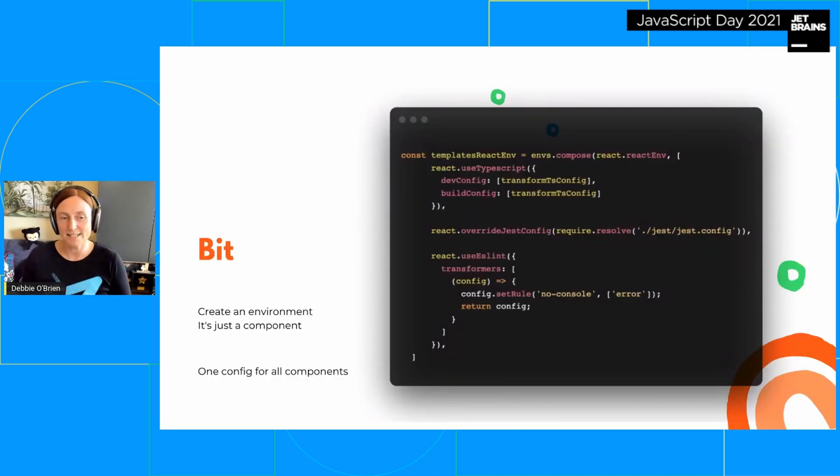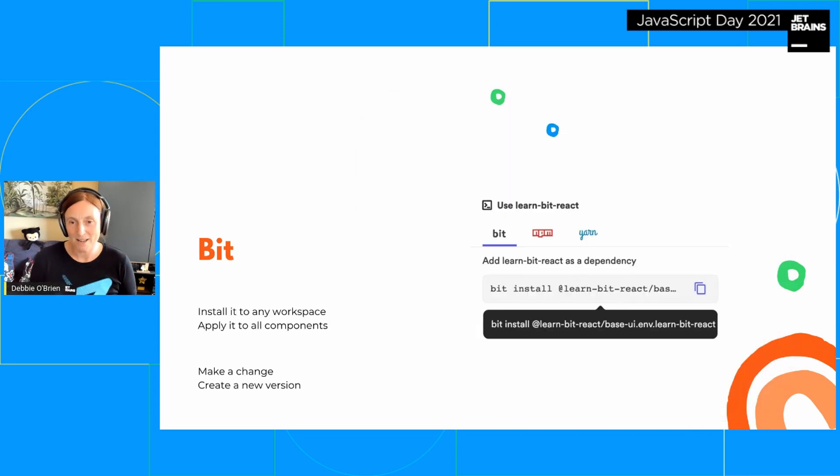What about configs? In Bit, everything in a config is called an environment — and an environment is just a component. We apply the environment on every single component. We create this environment component and put TypeScript, ESLint, Prettier — all the configs — inside it. When building components we say 'use this environment,' which extends the React environment and uses TypeScript, Jest, ESLint, etc. Every component you create will be based on those configs, using the same environment.